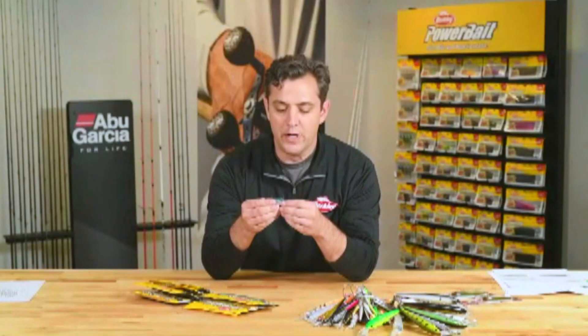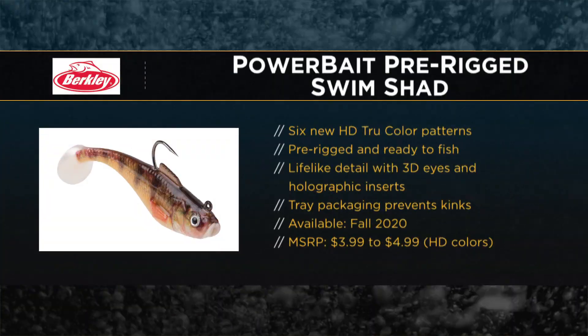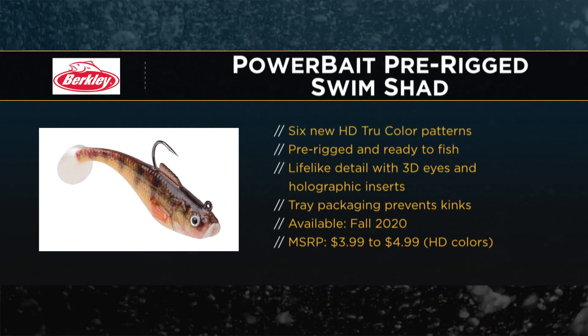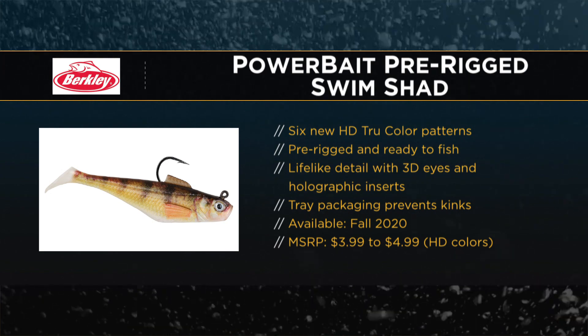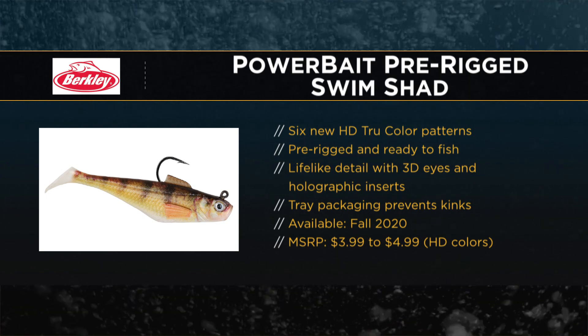We've already had swim shads in the market pre-rigged, but what's new here is the two-inch version. As well as high-definition colors — a range of six different high-definition colors. So it not only gives you the ability to fish a two-inch bait, but kind of match the hatch of the bait species that is specific to your particular fishery.